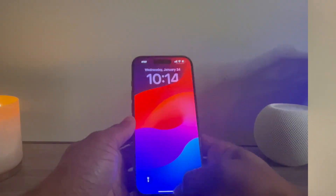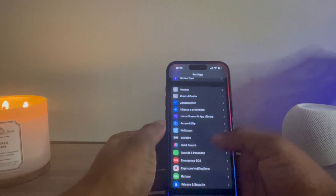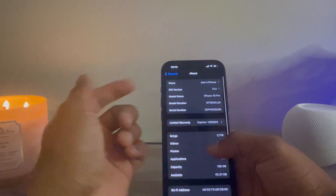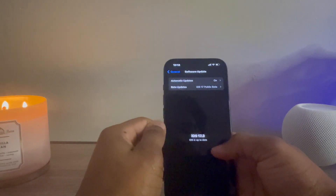First things first, open up the phone and we're going to make sure that we are on iOS 17.3. Head over to Settings, go to General, then About to check what iOS version you're on. As you can see, ours is 17.3. If not, yours would be in the Software Update section right here.